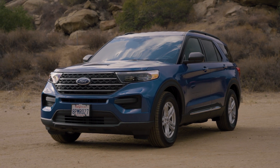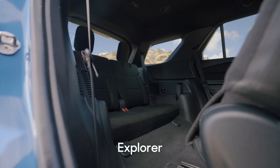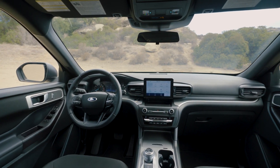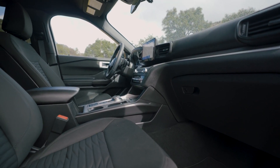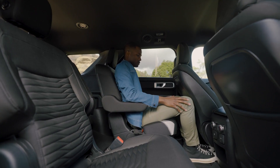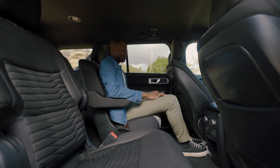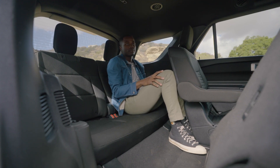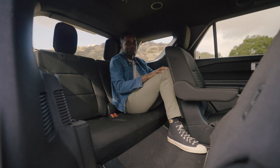Does the Ford Explorer offer more space in comparison? Yeah—there are three rows instead of two, after all. But beyond that, there isn't really a whole lot of benefit to the Explorer over the Grand Cherokee from an interior perspective. You do have pretty good space up front, nice outward visibility, and seats with a lot of adjustability. But in the back, our testers think it's kind of a tight fit, especially in that third row—I'm six feet tall and I wouldn't want to be back there for long.